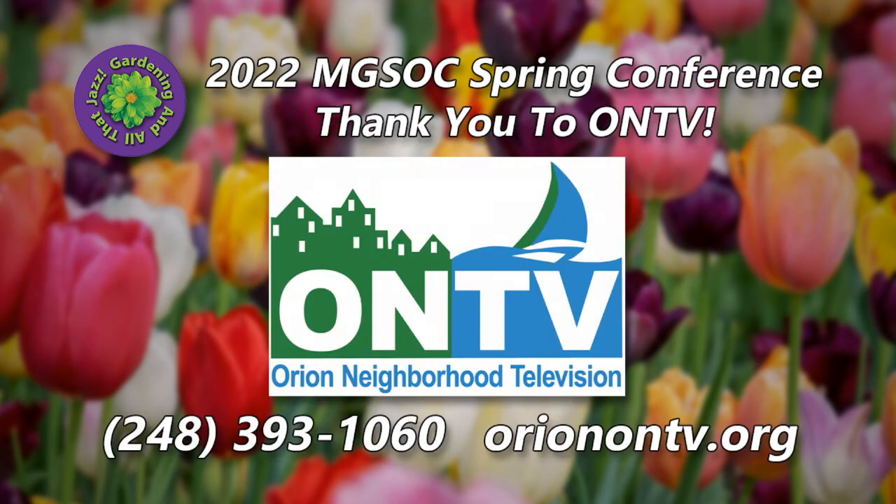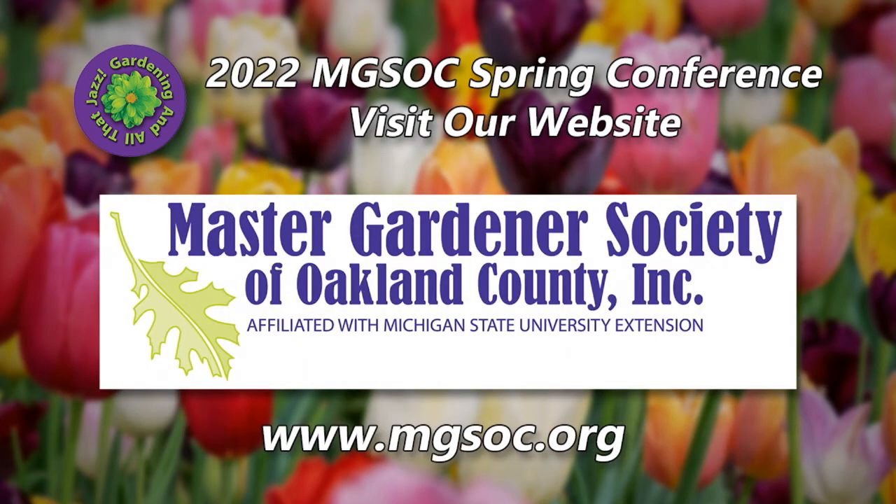We could not have managed this virtual conference without the professional expertise and support of executive director Ian Locke and the production crew and staff at Orion Neighborhood Television. We have had so much fun with you — it's been a pleasure. We invite you to visit our website at www.mgsoc.org and join us on the second Tuesday of each month for our Master Gardener General Meetings. You may continue your quest for more horticultural education there, and each month we have various speakers with outstanding information. Our society is the largest in the state of Michigan and offers a variety of trips, tours, and educational events throughout the year.